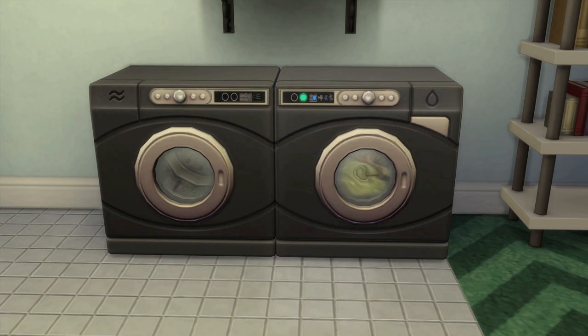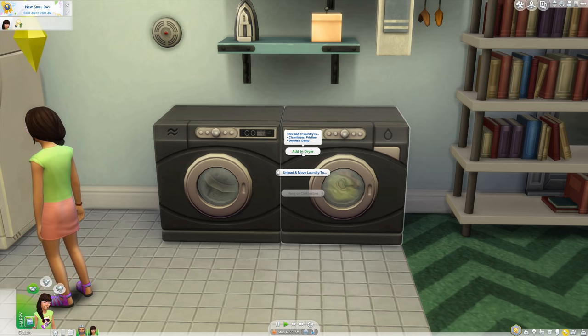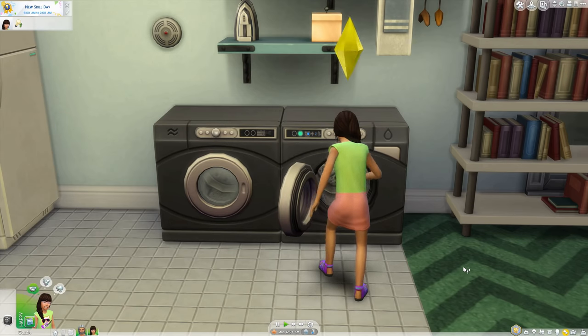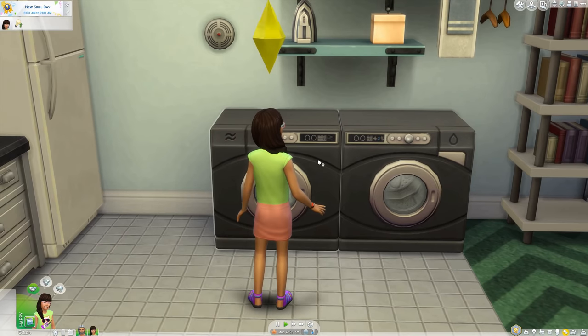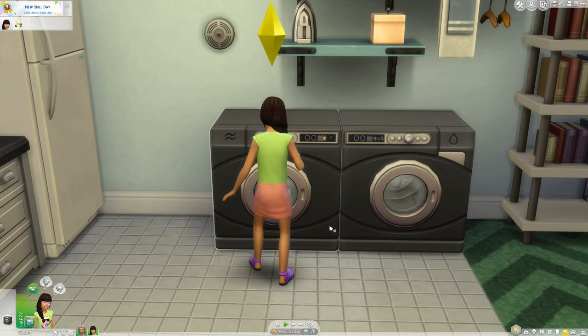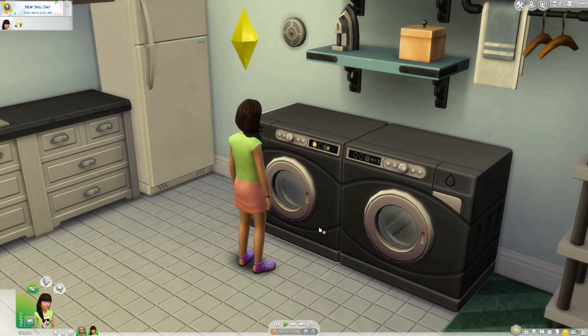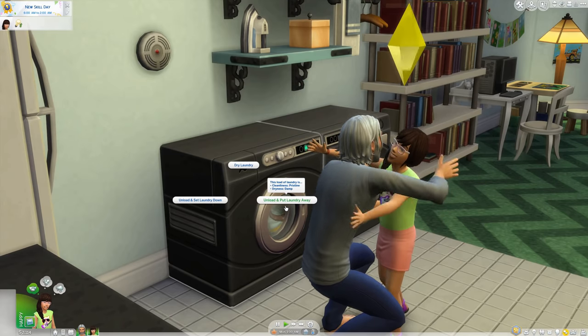The degree to which the clothes were cleaned will vary — there is clean, and then there's pristine. There are other quality levels but they didn't come up much. The quality is visible when you hover over the selection to transfer to the dryer. Paying attention to the status is important, as the dryer doesn't always get the clothes dry and you may need another cycle. It's possible to get pristine cleanliness, then wait too long to begin the dryer, which knocks down the moodlet. Even if clothes aren't pristine they are clean and will still make Sims happy.